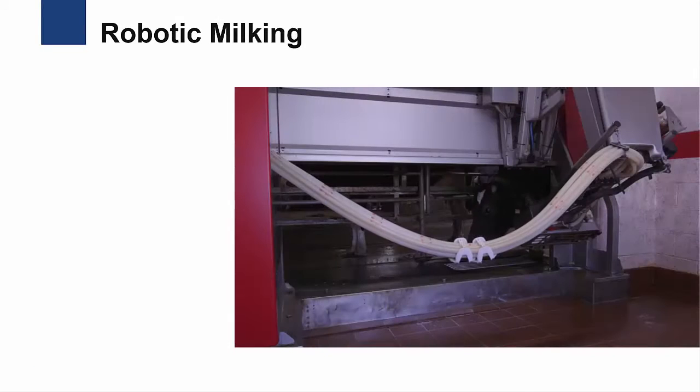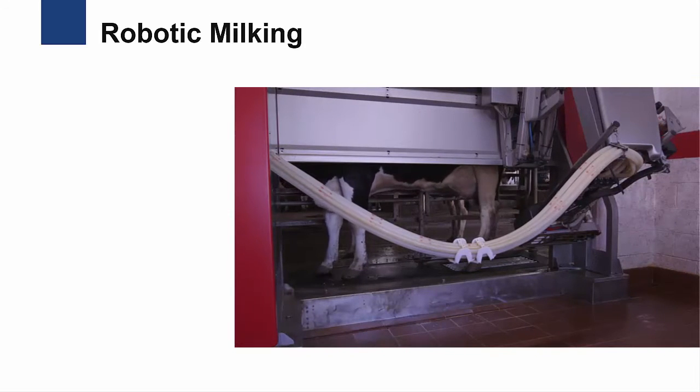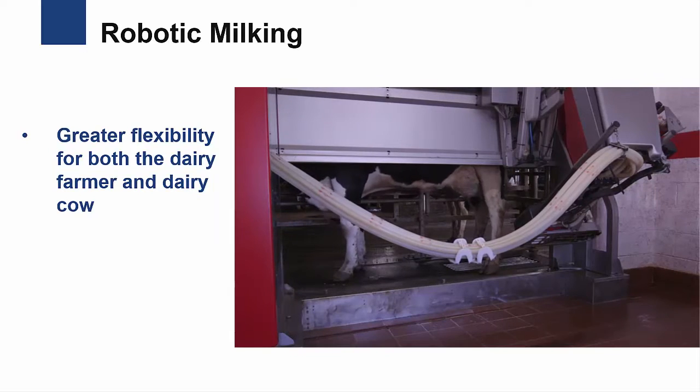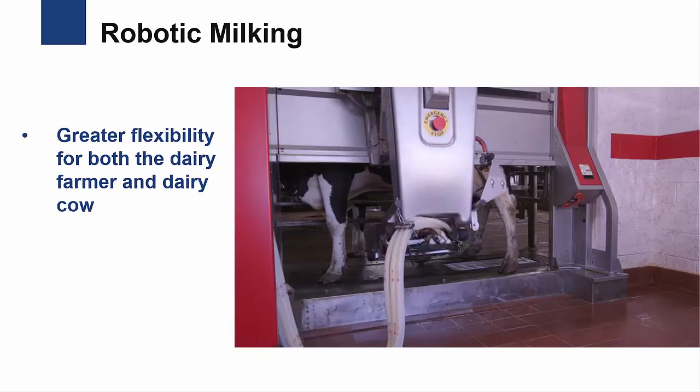One example of precision technology on dairy farms is robotic milking systems, which automate the milking process. These systems provide greater flexibility for both the dairy farmer and the dairy cow, freeing both from the regular 2 or 3 times per day milking routine, which in turn saves time and labor.